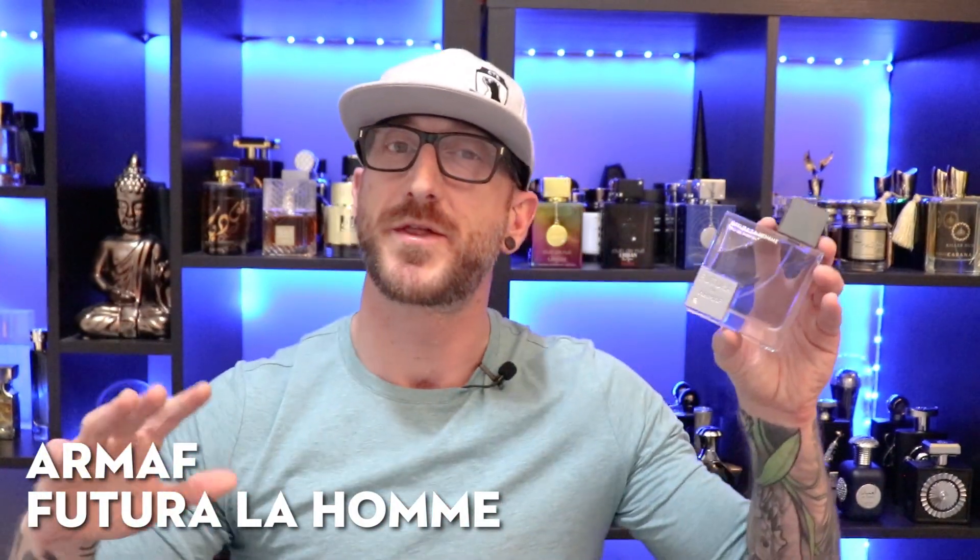Up next, going to the house of Armaf — it's Armaf's Futura La Homme. I can scoop this up for about $30 to $40 at discounters when you can find it; it does sell out and they don't restock often, but I have it linked in the description. This is sort of a dupe of Valentino Uomo Intense, Prada L'Homme, and apparently Dior Homme 2020. It opens with bergamot and lavender — that clean, fresh, soapy, powdery iris style of fragrance similar to Prada L'Homme.